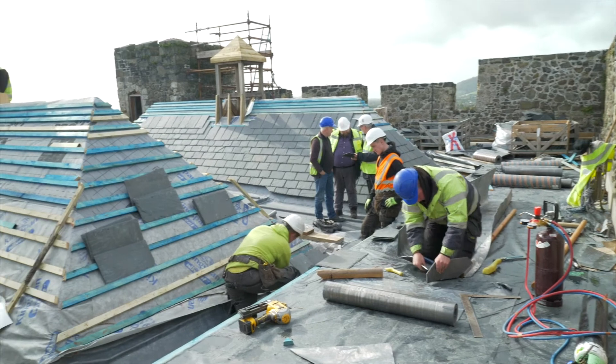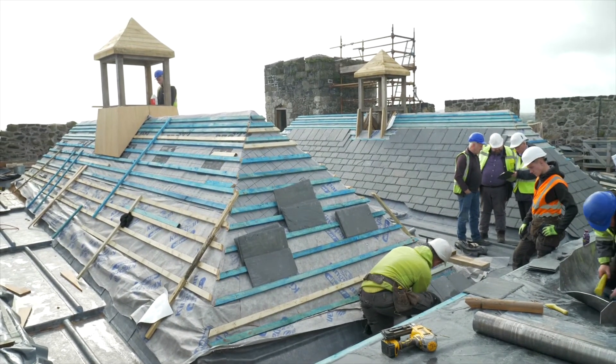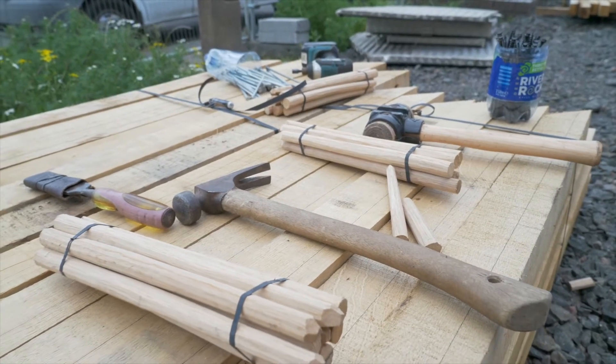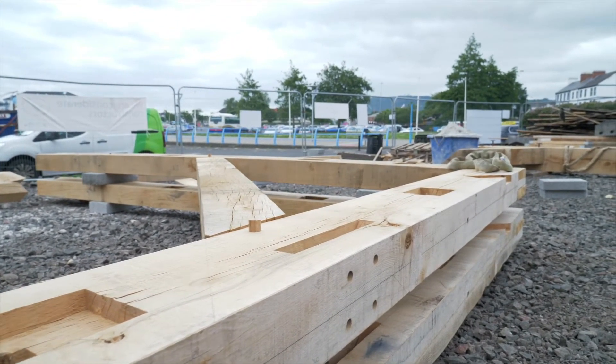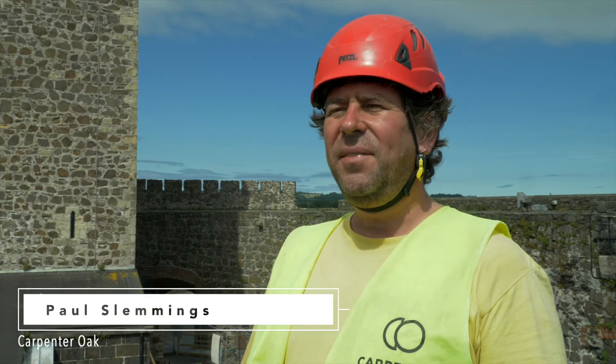Over the top of that we put the waterproof envelope, which is the slates and the lead and the finishing off and the ridges at the top. The medieval techniques haven't been massively complicated or different to what we normally do. Most of the carpentry work that we do is based on this style of carpentry with mortise and tenon joints — joints that haven't changed in hundreds, if not a thousand years.